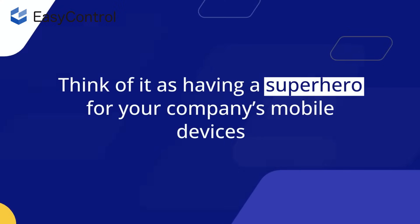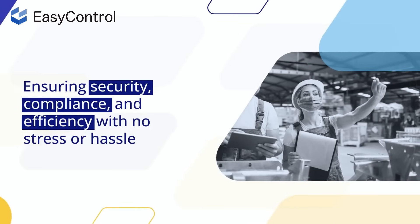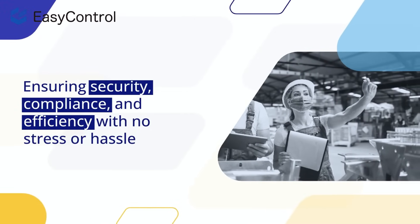Think of it as having a superhero for your company's mobile devices, ensuring security, compliance, and efficiency with no stress or hassle.